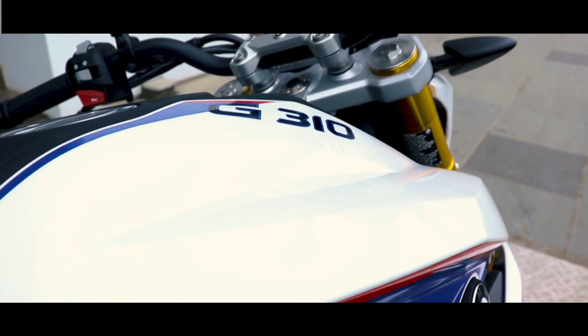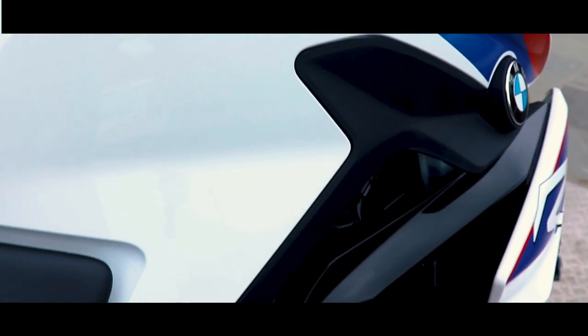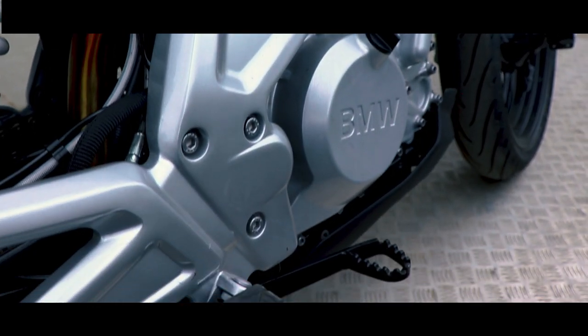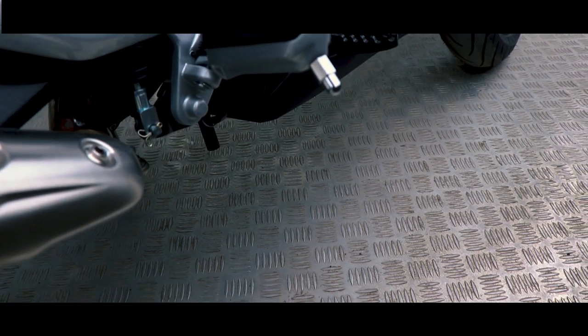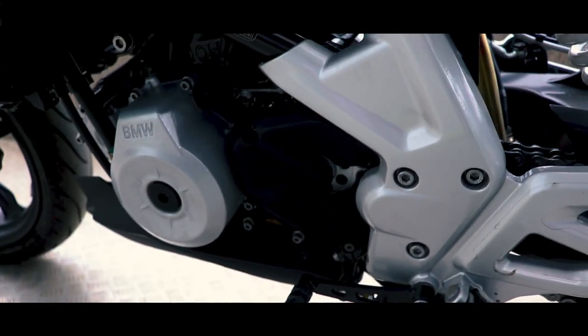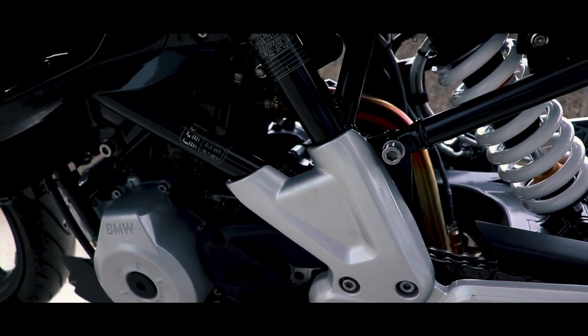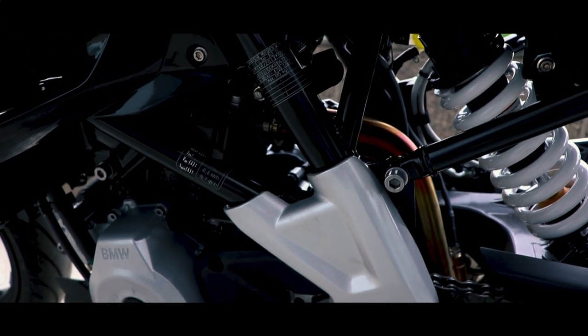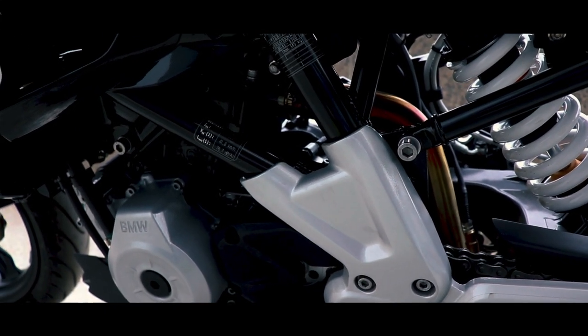Now let's move forward and talk about the engine. The BMW G310R is powered by the same engine which is shared with its adventure sibling G310GS as well as the TVS Apache RR310. The displacement of the bike is 313cc. It comes with maximum power of 33.6 bhp at 9500 rpm and maximum torque of 28 Newton meters at 7500 rpm. It has six gears.